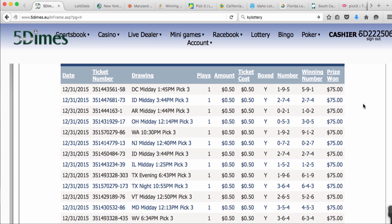This is David Mehmet of Lotto Odds. It is December 31st of 2015.